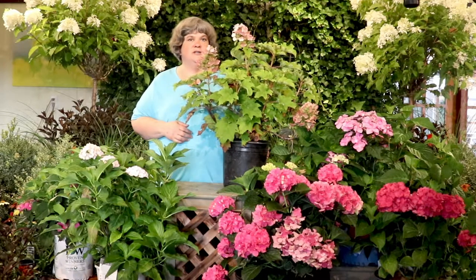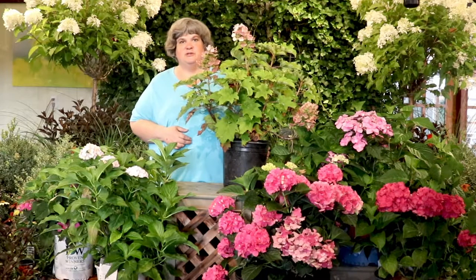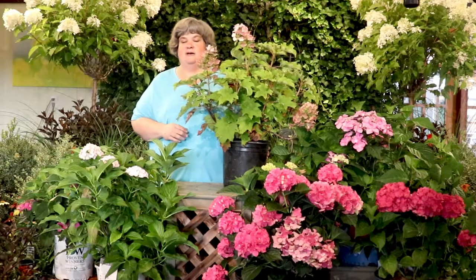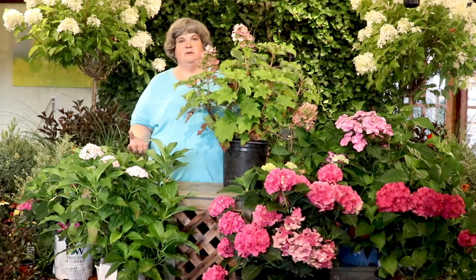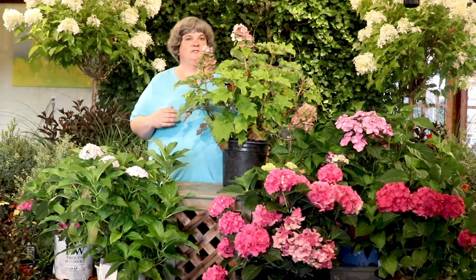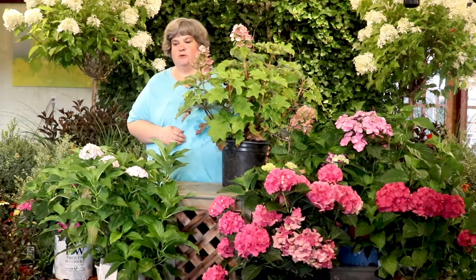No matter what your situation is, whether you have a small spot or want something very large growing, we have hydrangeas that will suit that. Hydrangeas really do like a part shade spot, which is preferable. They can tolerate full sun — five or six hours — but with our hot, dry summers you'll be watering quite often. If you can put them in part shade with about four hours of sunlight, especially morning sun, they perform really well and just won't dry out as quickly.